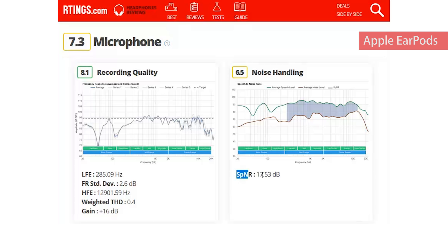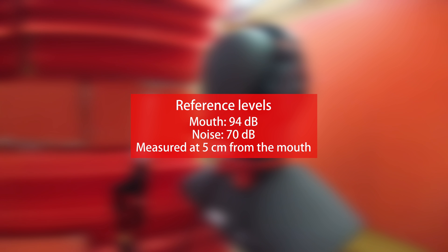For noise handling, we calculate speech-to-noise ratio, which is the level difference between the signal played through the mouth and the noise played in the background at three different angles. Our reference levels are 94 dB SPL for the mouth signal and 70 dB SPL for the noise, measured 5 centimeters away from the dummy head's mouth.